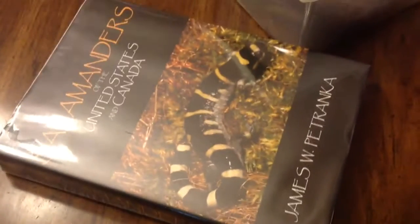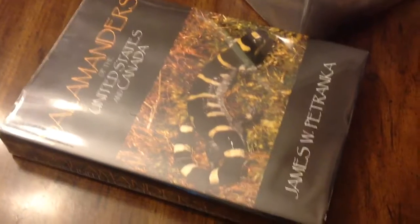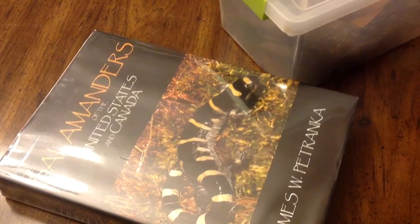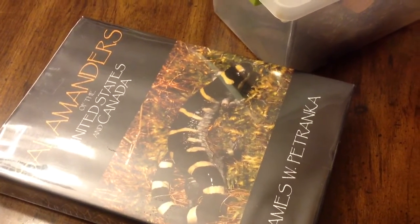Nothing new to talk about in terms of geckos, but I had a couple of people send me messages asking if I was a herpetologist. I would say the answer to that is yes and no. I'm not a professional herpetologist, but I do study reptiles and amphibians.